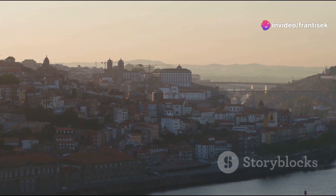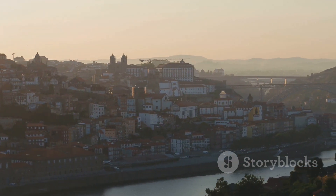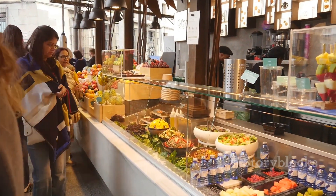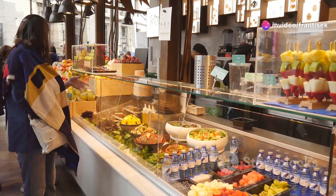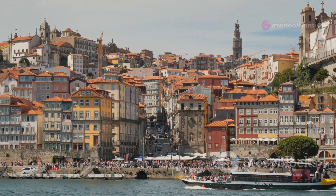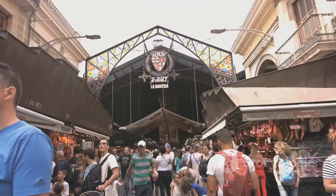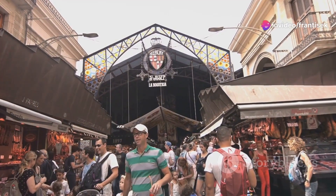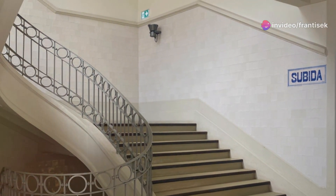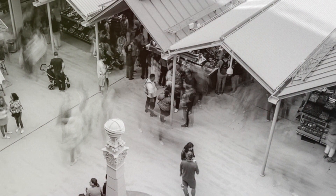Porto is not only a city rich in history and culture, but also a vibrant hub for shopping enthusiasts. From bustling local markets to chic boutiques and expansive shopping districts, Porto offers a diverse and unique shopping experience that caters to every taste and budget. Our shopping journey begins at the Mercado do Bolhão, one of Porto's most iconic markets — this historic market, housed in a beautiful neoclassical building, has been a staple of the city since 1914.